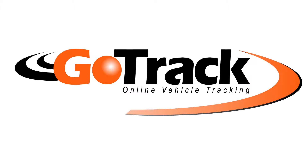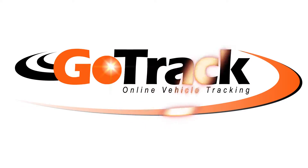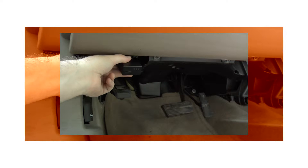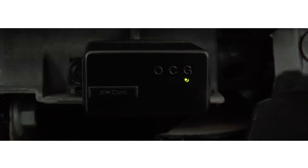GoTrack Online Vehicle Tracking is the easiest, most full-featured, and budget-friendly vehicle tracking solution on the market. Unlike most other systems, GoTrack Easy requires no professional installation. Plug the GoTrack Easy unit into the onboard diagnostic port of your car. Just plug it in, and you're done.